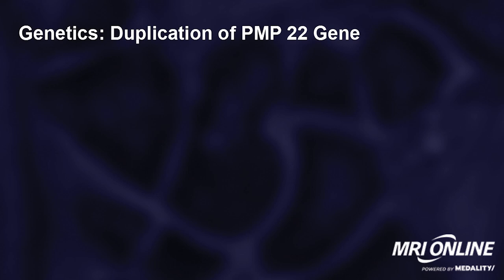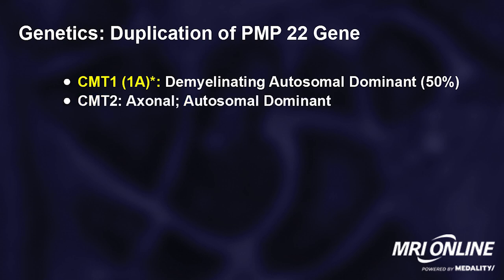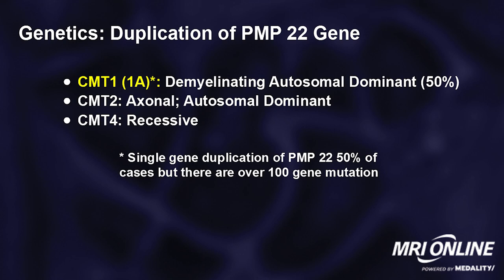In terms of genetics, the genetics center around the duplication of one major gene, the PMP22 gene, which you receive one from each parent. In CMT1 and its common subset 1A, this is a demyelinating, autosomal dominant disorder, and it accounts for at least 50% of all cases of Charcot-Marie-Tooth. CMT2 may involve more the center of the nerve, the axon, and is also autosomal dominant. CMT4 is recessive, and these are far less common.